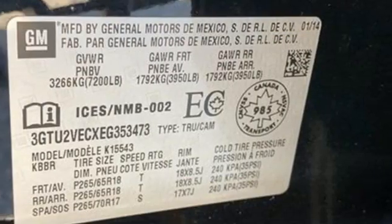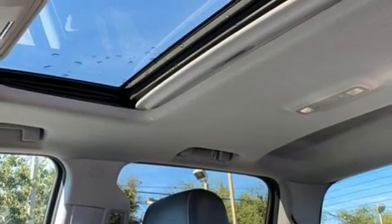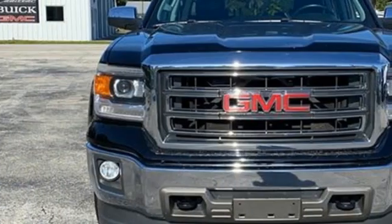Front heated leather split bench seats. Aluminum wheels. Electronic shift on the fly. Auto-dimming rear-view mirror. And Ecotec 3 engine.